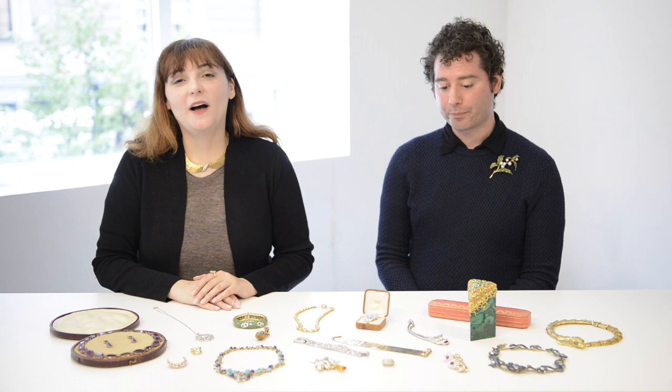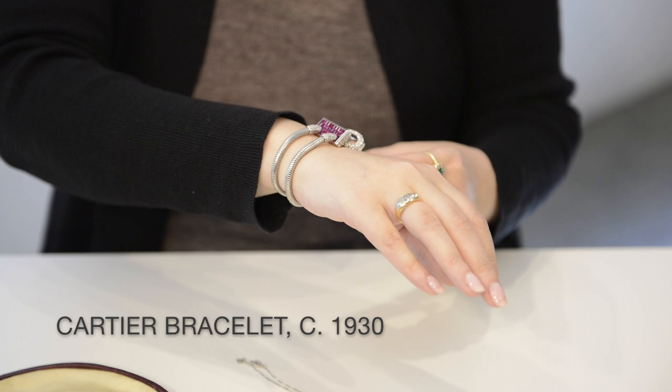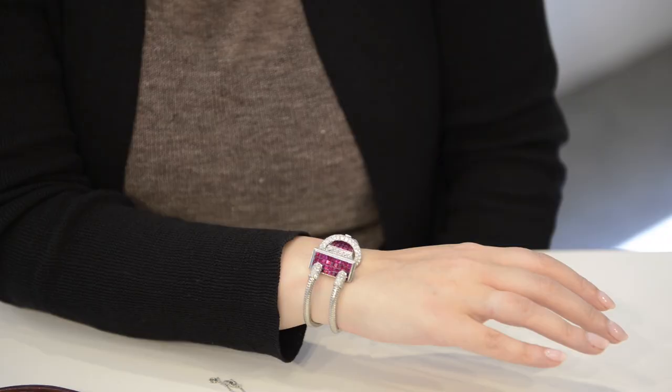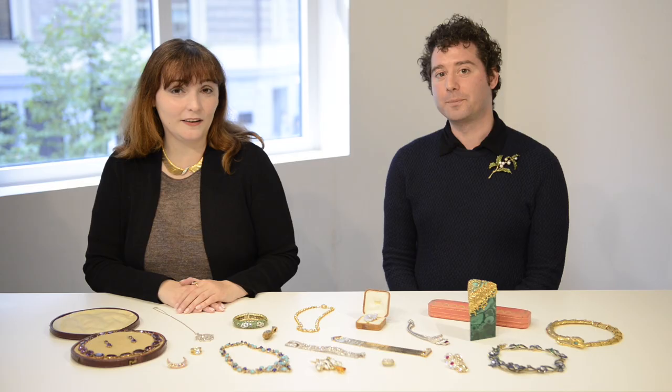One of my favorite pieces from the September auction is this great 1930s bracelet by Cartier. One of the reasons I love it is that it's a great transition between the Art Deco styling and the retro styles that will come in the 40s. It's a beautiful bracelet. I love how this almost looks like a nail head with invisibly set rubies, so you can't see any of the metal in between the stones, and these beautiful priv-set diamonds. John, what's your favorite piece in the sale?